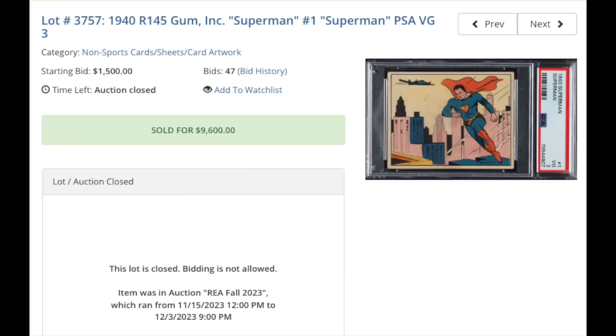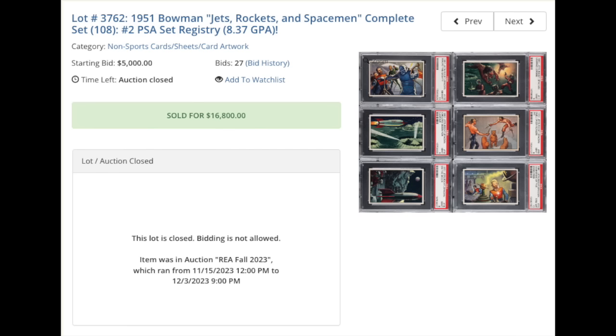Switching over to non-sports — it's a bird, it's a plane, no, it's a 1940 R145 Gum Inc., card number 1, Superman, graded a PSA VG 3. Looks like a really strong eye-appeal VG 3 from here. Just short of $10,000, $9,600. More non-sports — 1951 Bowman Jets, Rockets, and Spaceman, complete set of 108 cards. Every single card is graded by PSA, and this is the number two ranked set on the PSA set registry with an overall grade average of 8.37. $16,800.